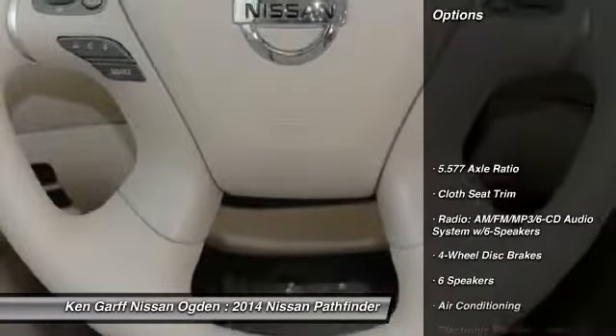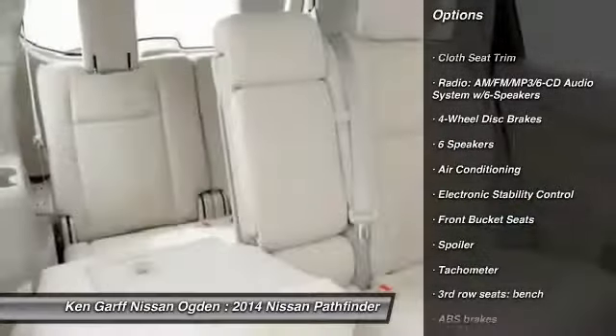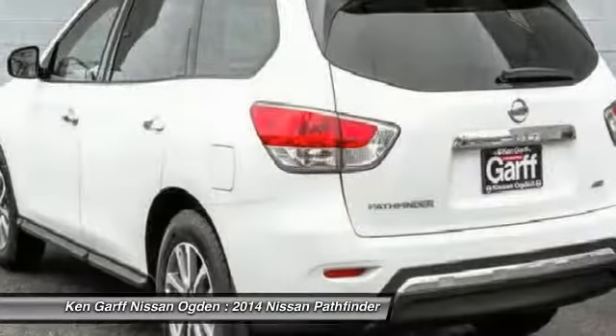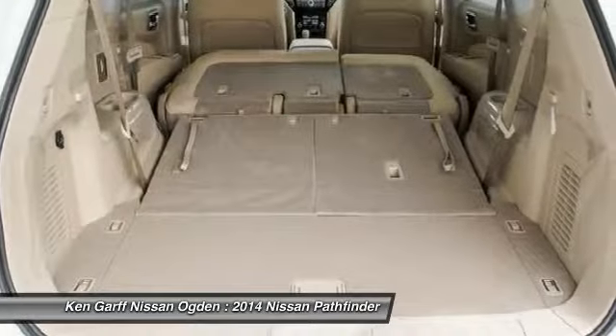Here are some of this vehicle's great options: traction control, dual airbags, power steering, alloy wheels, air conditioning, front four-wheel disc brakes, center armrest, electronic stability control, power windows, CD player.